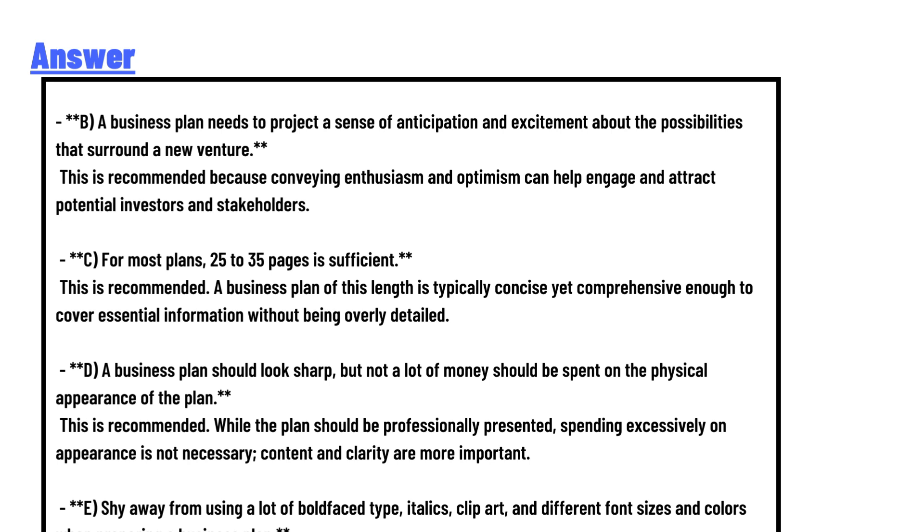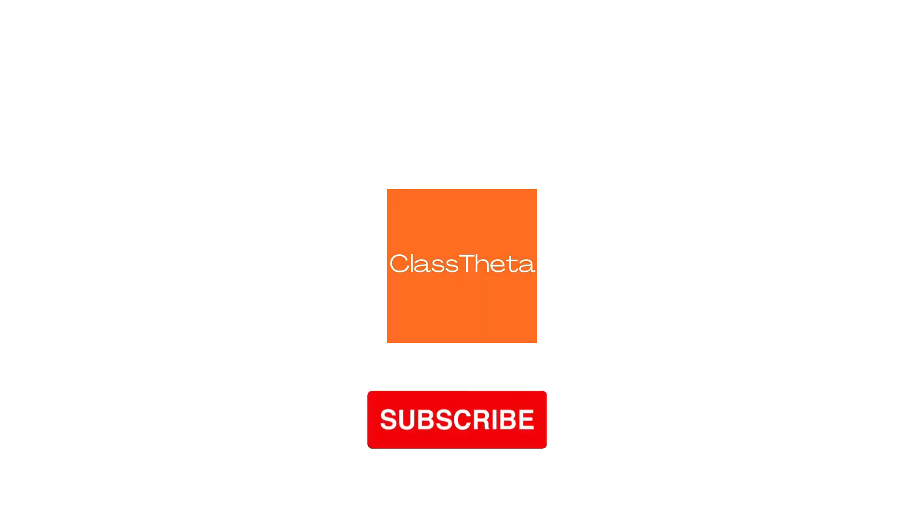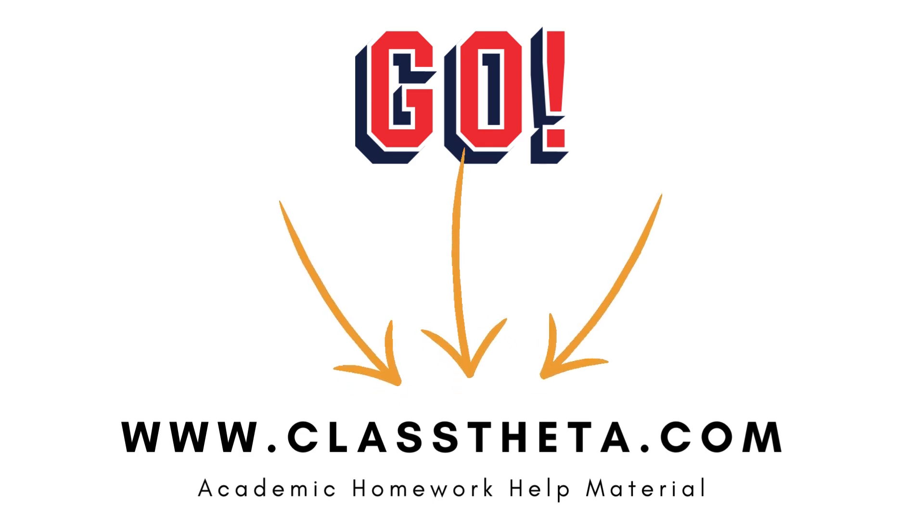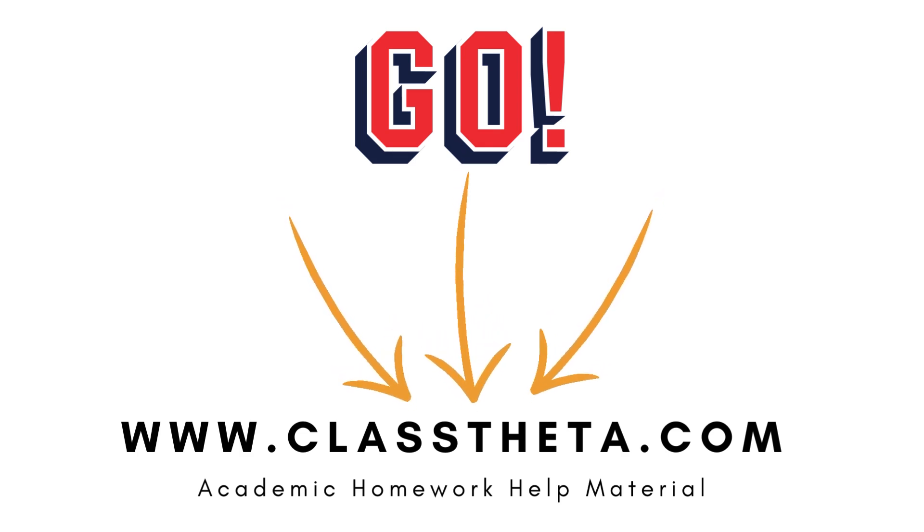In summary, the guideline that is NOT recommended is to follow an unconventional structure and stand out in some dramatic way — this is the correct answer. If you have a question, just leave your comment and I'll be answering you as soon as I can. Thank you very much for watching the video, please don't forget to subscribe, like, and share our channel.